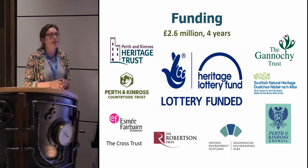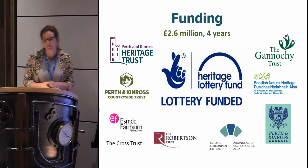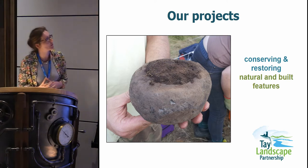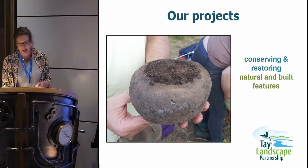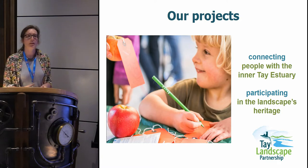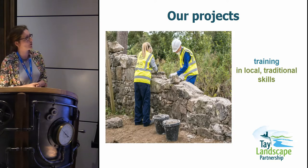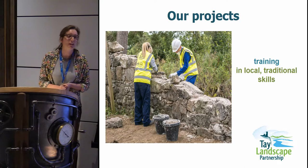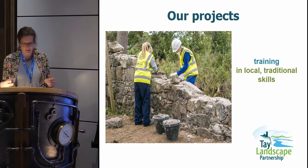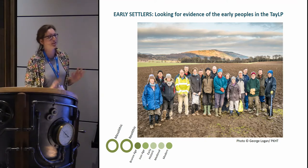We had 29 projects in total, each with three or four different sub-projects within. I was in charge of delivering the historic environment projects with Perth and Kinross Heritage Trust. Our projects covered conserving and restoring both natural and built features. We were really interested in connecting people with the Tay estuary, getting them to participate in that landscape, and we had a big focus on training in local and traditional skills in boat building and traditional masonry.